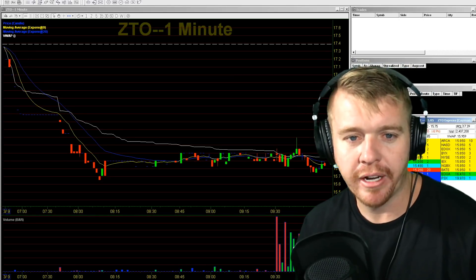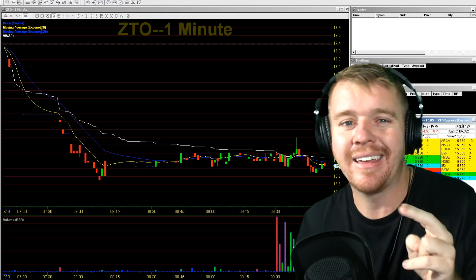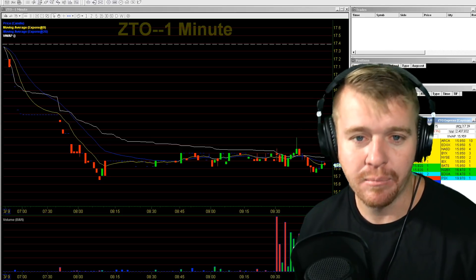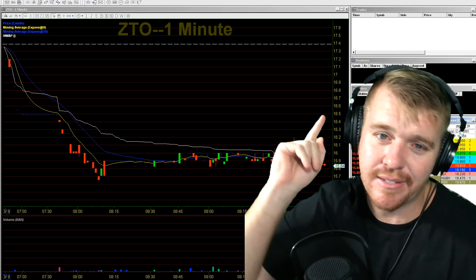Day trading live this morning, missing two really solid entries on two stocks this morning, and then kind of missing out on the move, feeling some FOMO, and then having to cut myself off. Stay tuned and see what went down live in this video.